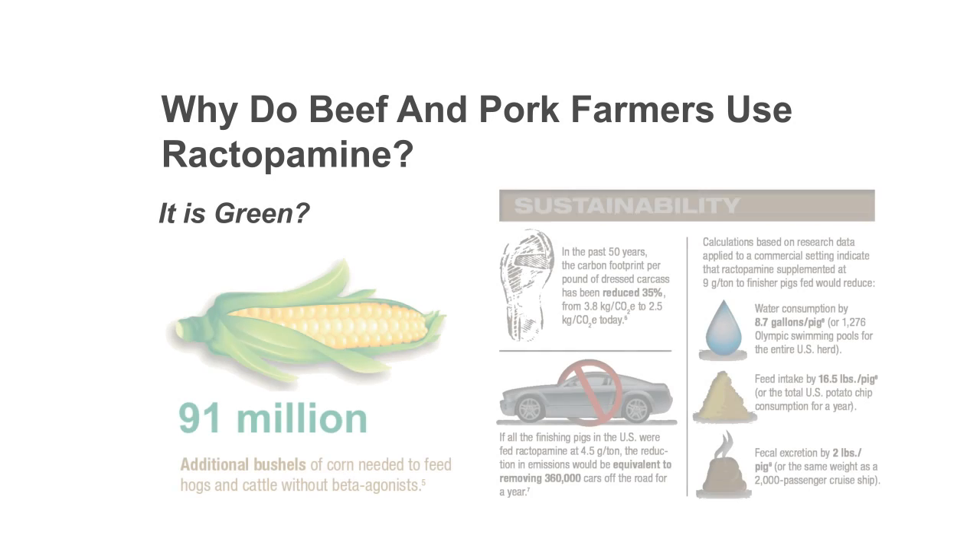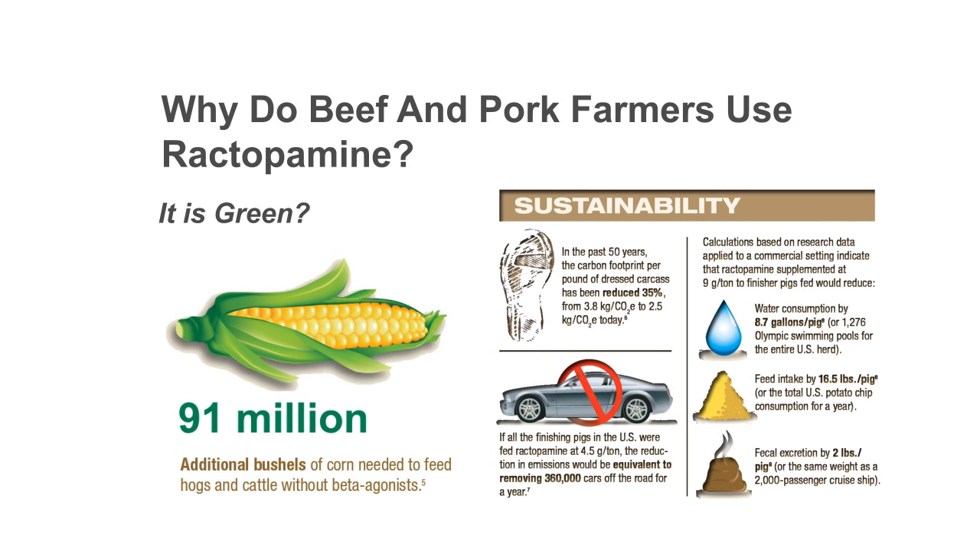Using feed ingredients like ractopamine is green and sustainable. To me, green means you use all the available resources to get your desired result — it means you don't waste stuff. Sustainable means you don't deplete natural resources to a degree that our grandchildren will go without.